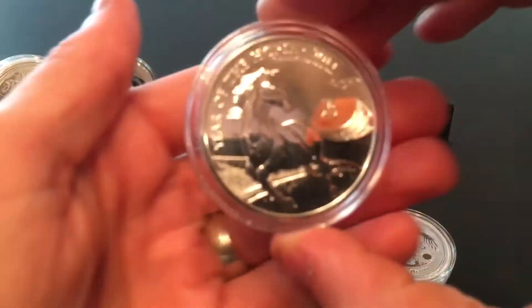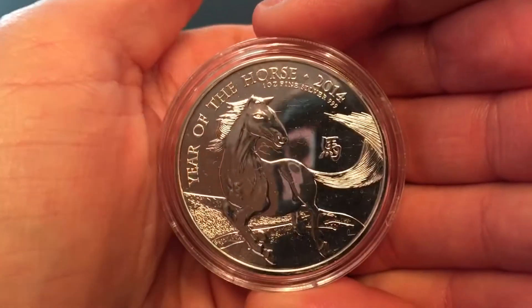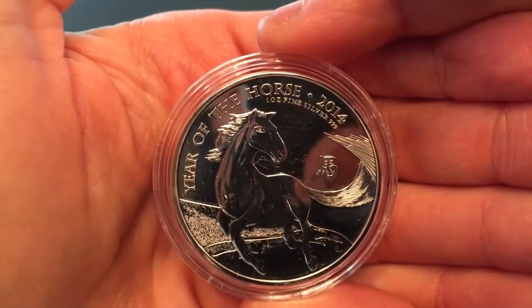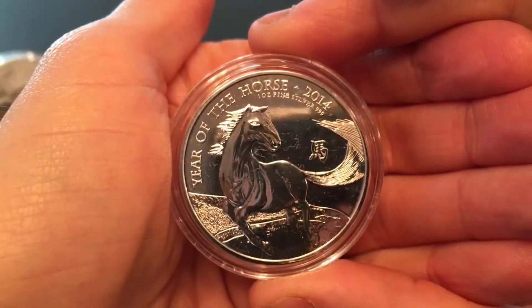And I got the 2014 Year of the Horse — a Great Britain coin. Also a beauty.